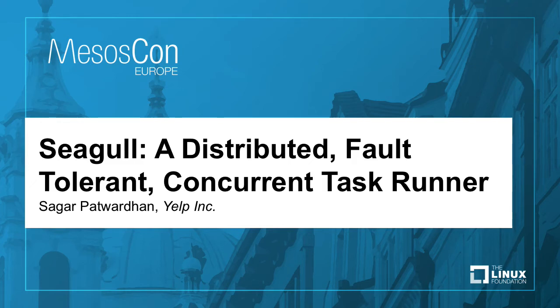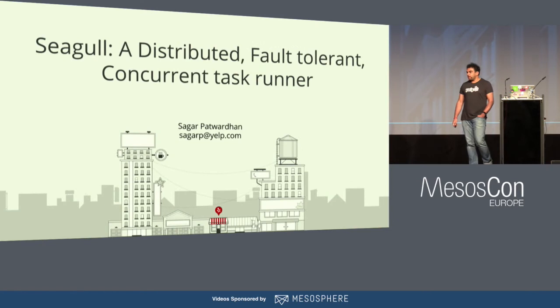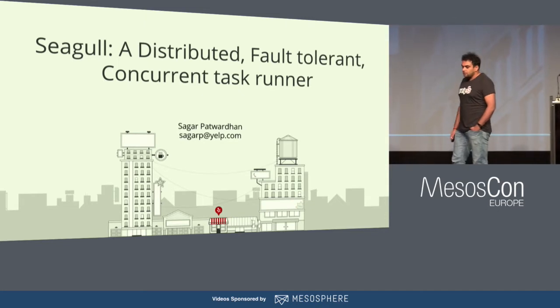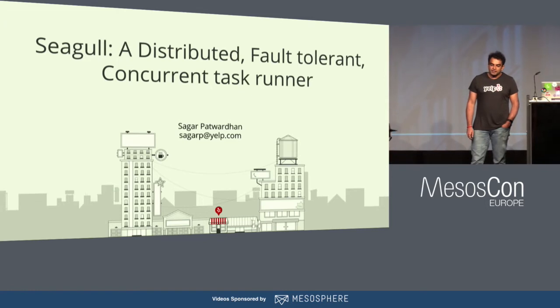Hey, everyone. Welcome to this talk. My name is Sagar Bhattwardhan. I'm a software engineer at Yelp. I'm part of the distributed systems team, and I've been working at Yelp for the last two and a half years. So today I'm going to talk about Seagull, a distributed fault-tolerant concurrent task runner that we built to mainly run our tests in parallel.